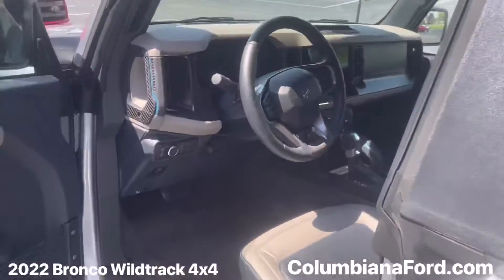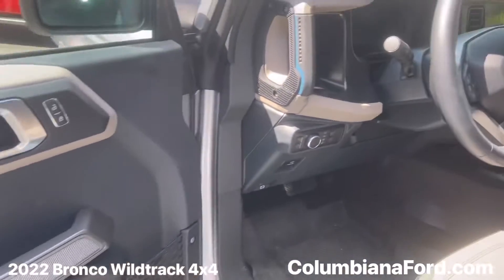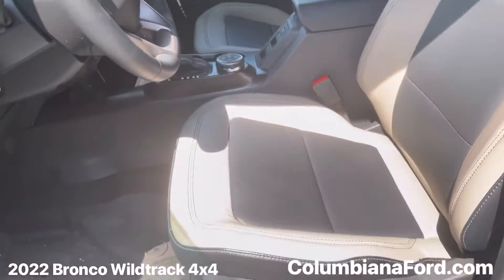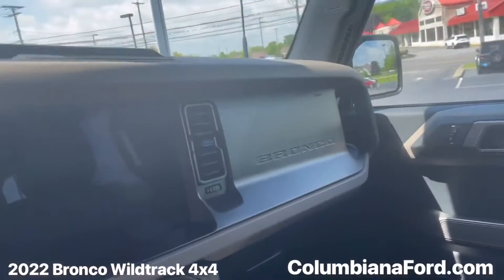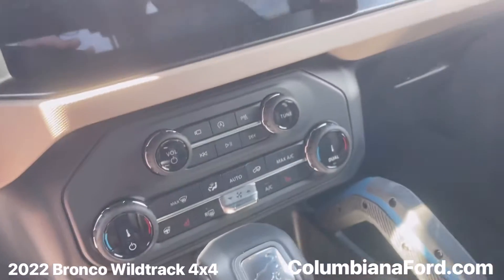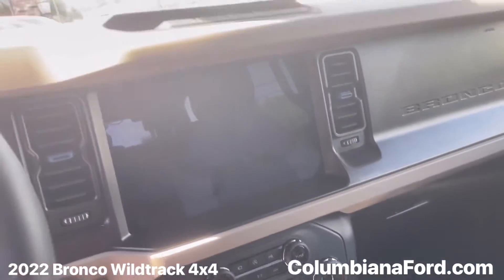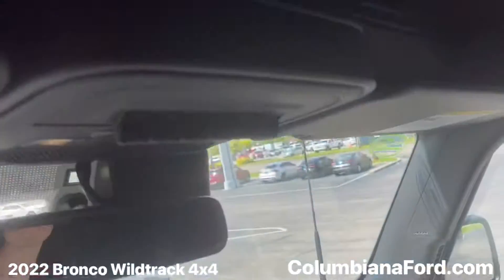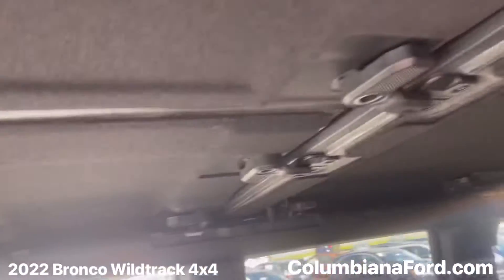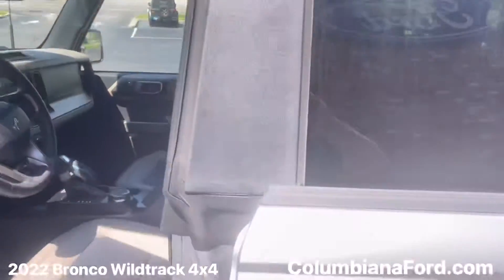On the interior you've got power everything, keyless entry, leather two-tone seats that are heated, your steering wheel's heated, a huge screen, all your audio, your four-by-four controls, upfitter switches — this thing's got it all. You can take the top off and ride in the wind.